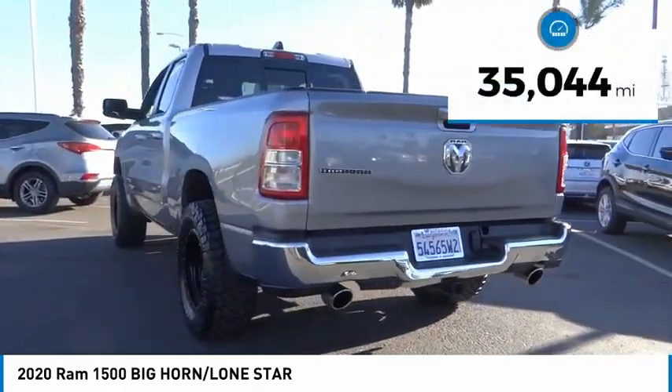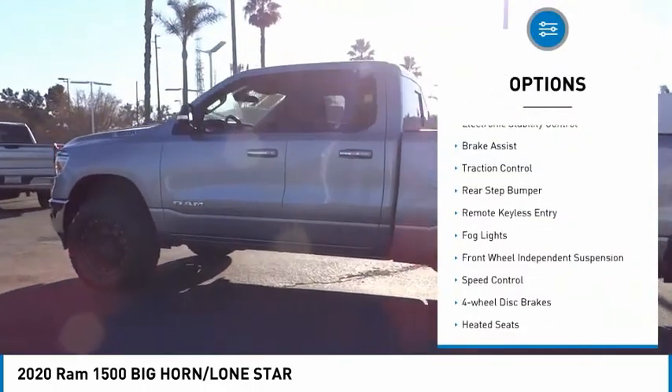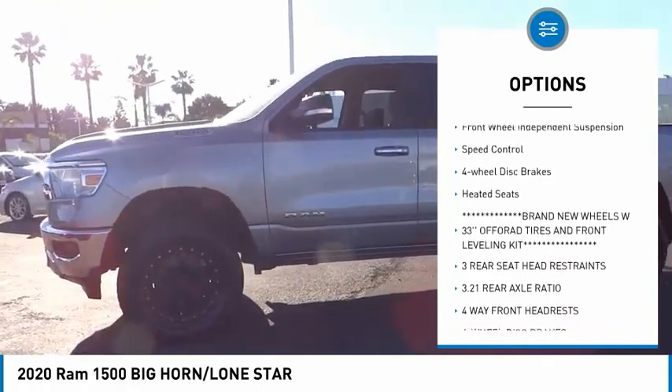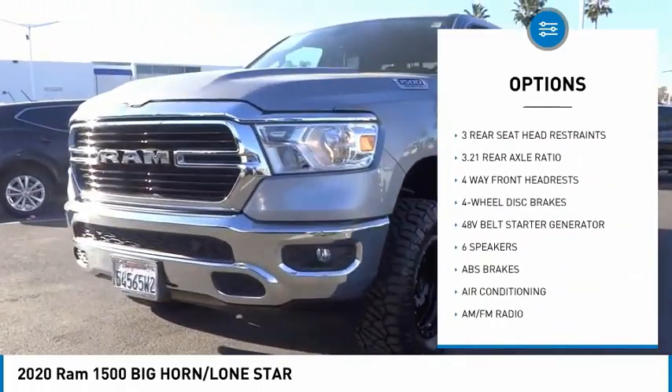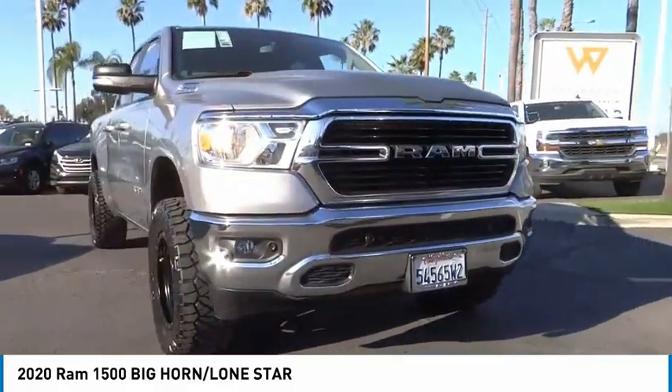This vehicle has less than 40,000 miles. Here are some of this vehicle's great options: electronic stability control, brake assist, traction control, rear step bumper, remote keyless entry, fog lights, front wheel independent suspension, speed control, four-wheel disc brakes, and heated seats.